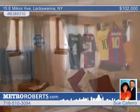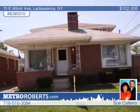Sue Coferro says this home is perfect for an extended or growing family. Give her a call for more info.